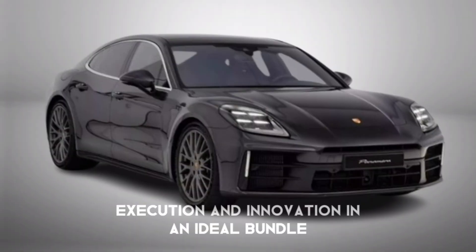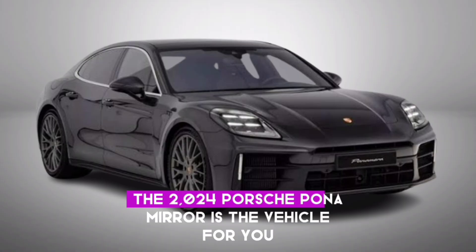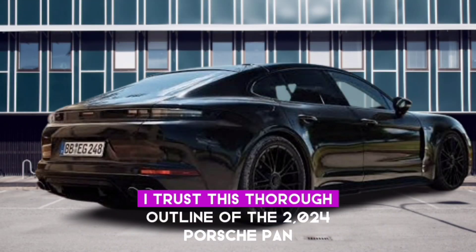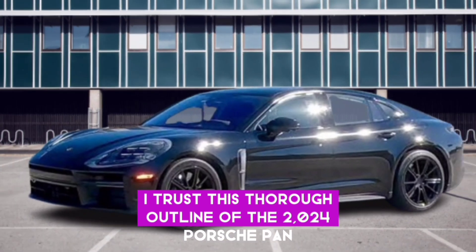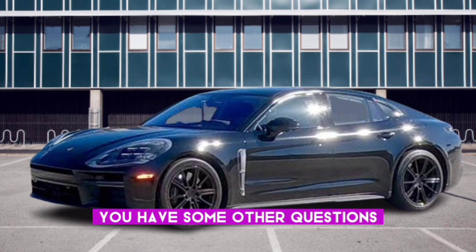If you're searching for a vehicle that joins luxury, performance, and technology in an ideal package, the 2024 Porsche Panamera is the vehicle for you. I trust this overview has been helpful — please let me know if you have any other questions.